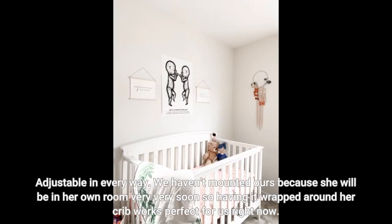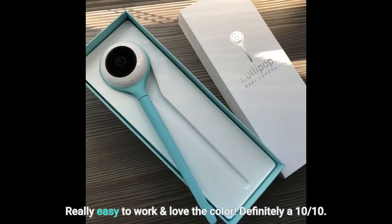Adjustable in every way. We haven't mounted ours because she will be in her own room very soon, so having it wrapped around her crib works perfect for us right now. Really easy to work and love the color. Definitely a 10 out of 10.